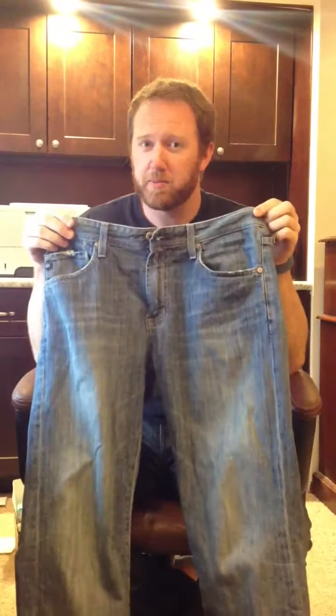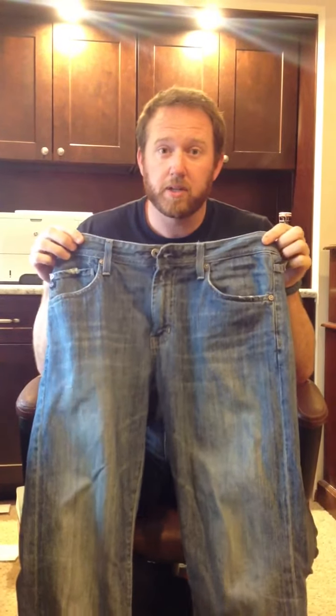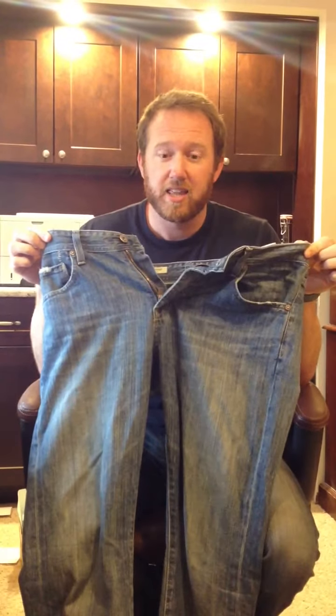Hi, good evening. Welcome to another episode of Zipperman. I'd like to introduce to you the problem that we've probably had once in our life, sometimes more than others, of being in public and having a fly that is down.